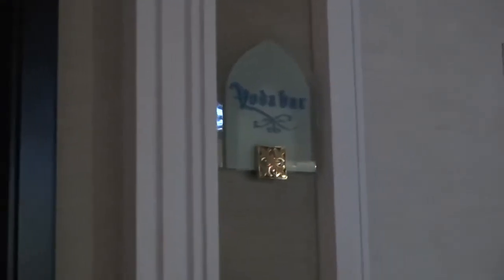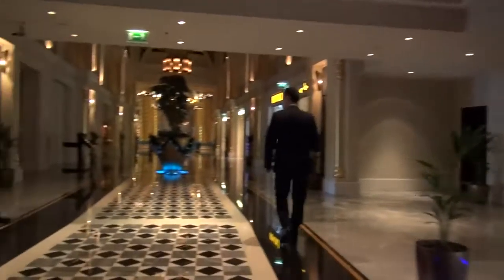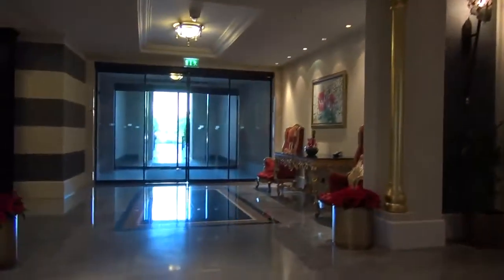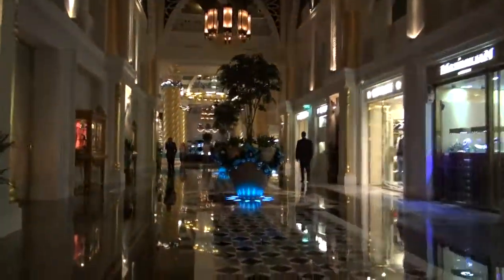There's a restaurant here as well. One's called — well, that's the Verda Bar. That one's open until three o'clock in the morning.